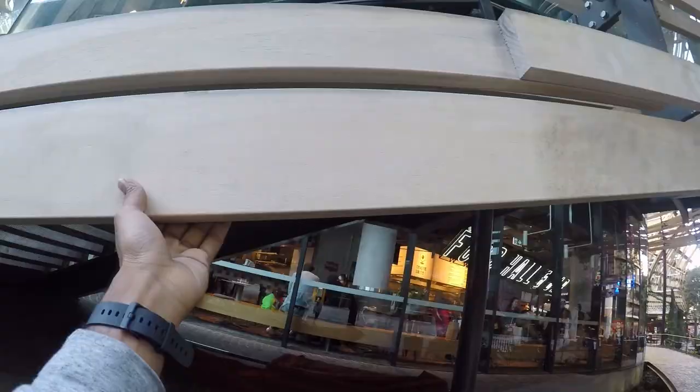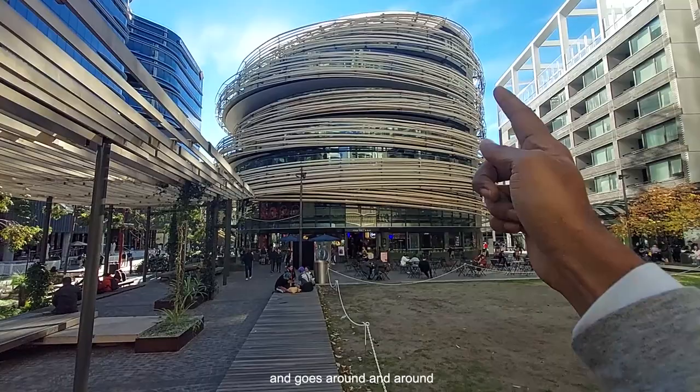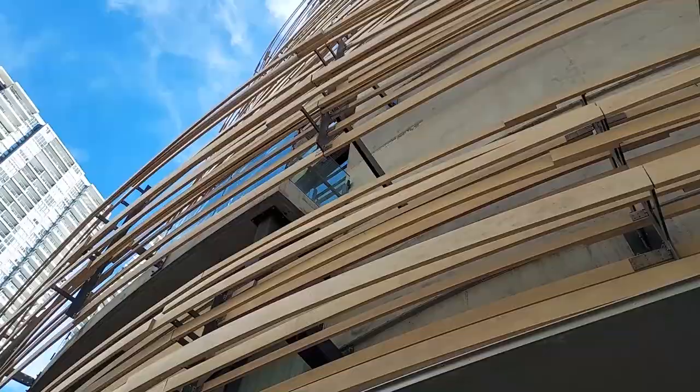The whole building wraps around like that, going around and around with these timber slats, which are said to be around 23 kilometres long in total. The timber slats wrap around the building and also over the top of it.